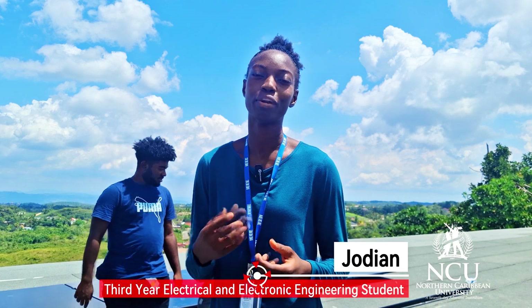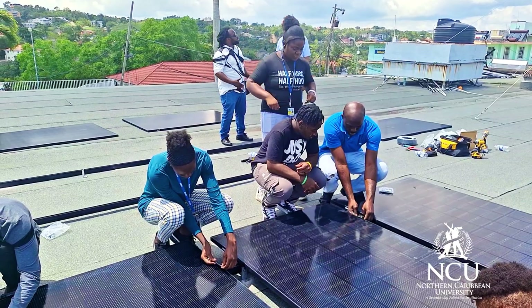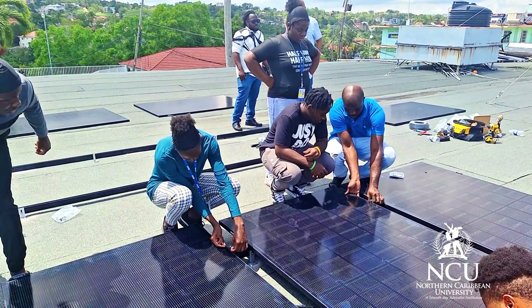They're including more practical projects, where we can apply more of what we learn in class into the real world.